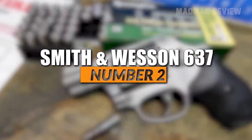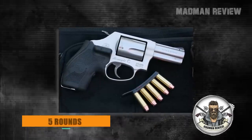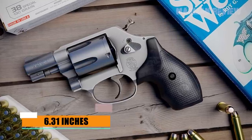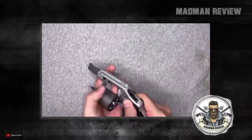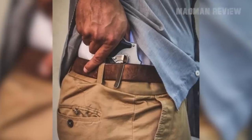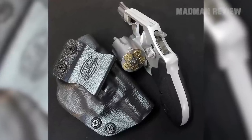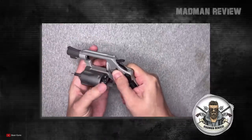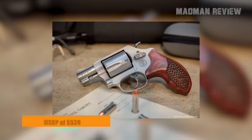Number 2: Smith & Wesson 637. Chambered in .38 Special +P, the S&W 637 comes with a capacity of five rounds. It's a very compact revolver with an overall length of 6.31 inches and a barrel length of 1.88 inches. It features an external hammer allowing for more accurate single-action shots, with a weight of 14.5 ounces. The frame is made from lightweight aluminum alloy, and the barrel and cylinder are made from stainless steel. The integral sights allow for quick acquisition of a clear sight picture and good accuracy at self-defense distances. It can be had for an MSRP of $539.